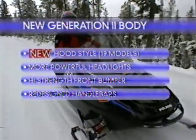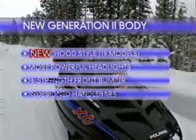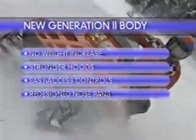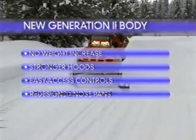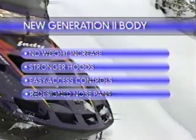No question about it — 19 different models have a totally revamped Generation 2 body style. New hoods, headlights, bumpers, handlebars. Even though the new body doesn't weigh more, the hoods got stronger. You'll also appreciate the easy access controls and redesigned nosebands.